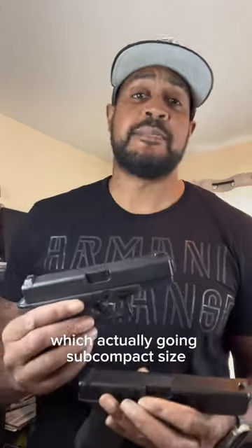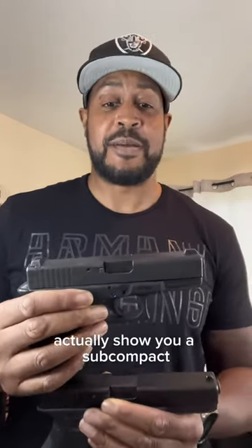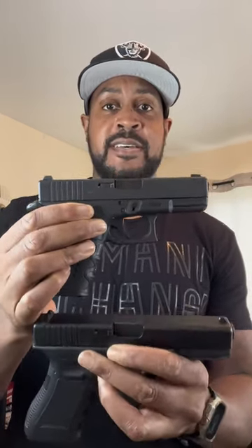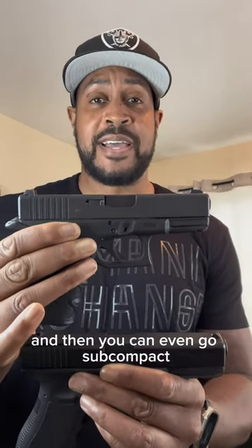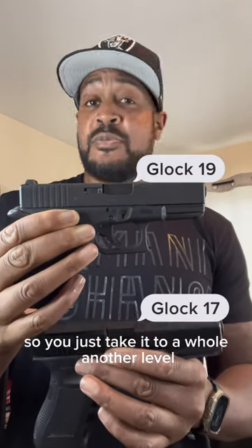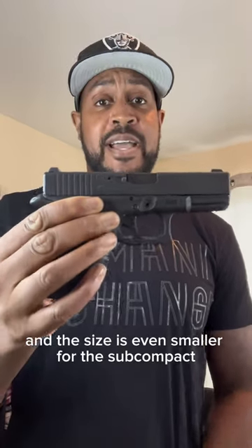You can even take it to a whole other level by going subcompact size. I don't have a third hand to actually show you a subcompact, but it's actually shorter than this one. As you can see, on the bottom is full size, top is compact, and then you can even go subcompact. The size is even smaller for the subcompact compared to this one.